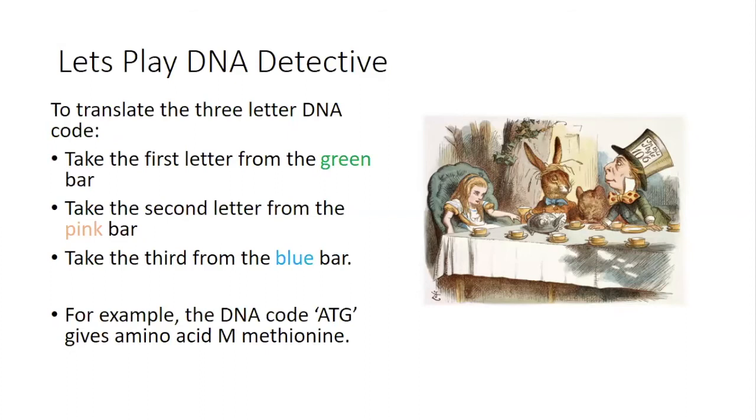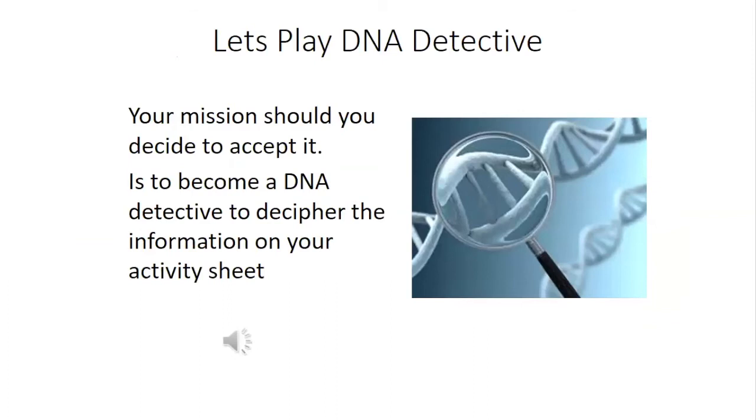Now we know that the codon GCC codes for the letter A. Have a look at your worksheet — do you see the GCC codon anywhere in your coded sequence? You might need that later. So let's play DNA detective. You have the knowledge and now you have the table to decode. Remember: to translate the three-letter DNA code from the table, take the first codon letter from the green bar, the second codon letter from the pink bar, and the third codon letter from the blue bar. As another example, the DNA code ATG gives us the amino acid M for methionine. That is your mission — become a DNA detective and decode and decipher the sequence information on your activity sheet. Remember, you can pause and rewind this video if you need to recap.